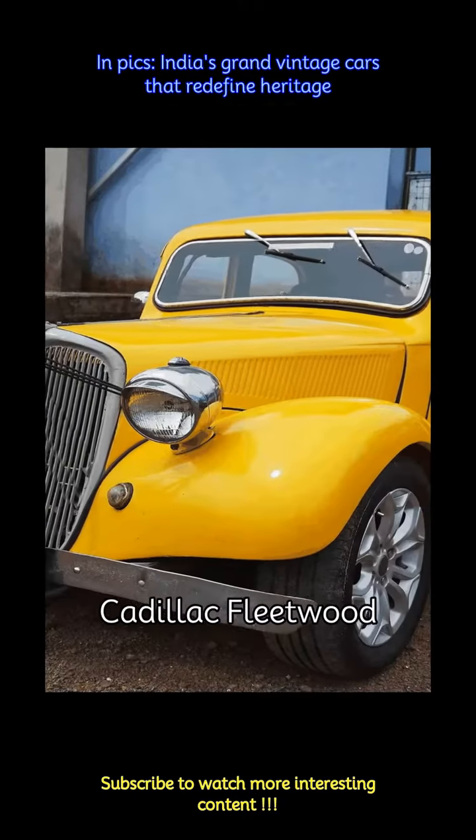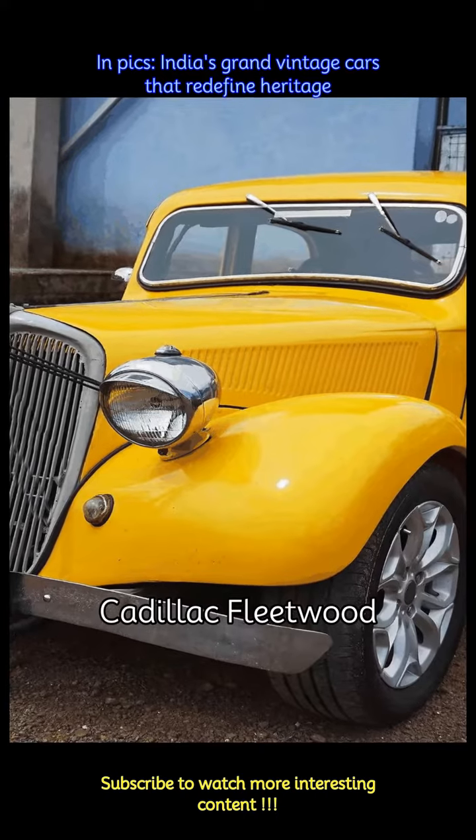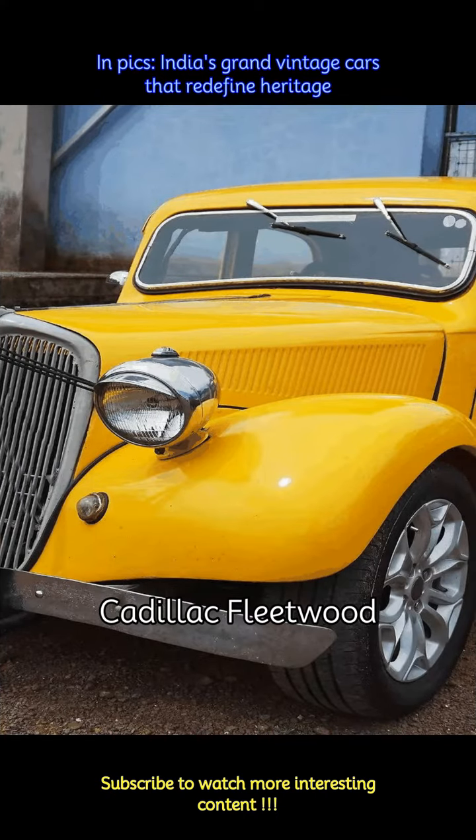The Cadillac Fleetwood epitomized luxury on wheels. With its beautiful structure, amazing colors, and smooth performance, the Fleetwood remains an epitome of luxury and today one of the best vintage collections.